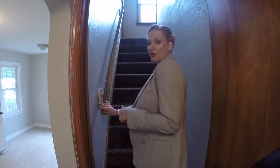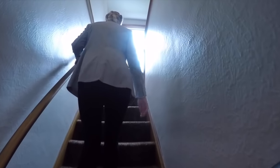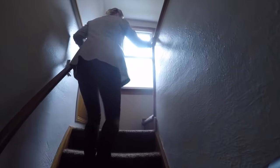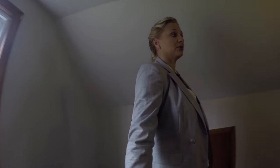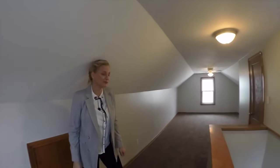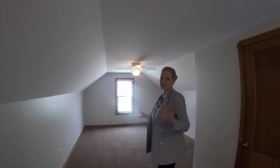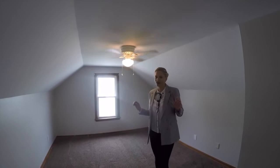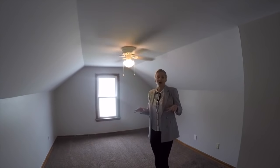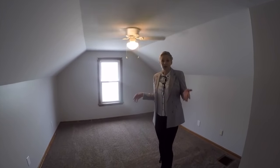So up here upstairs we have one more bathroom. We can see the carpet going all the way upstairs, and coming into a good space for another bedroom here. This is a good surprise in the house — when you see it from the outside, the house looks small, but when you see the size of the bedroom, it's really good, especially for a family.